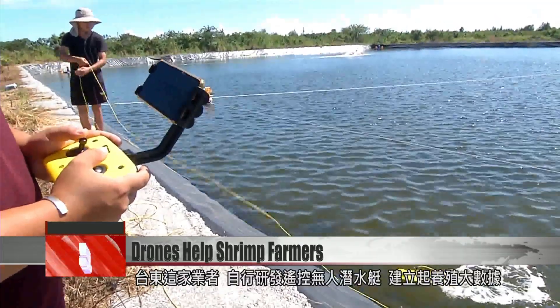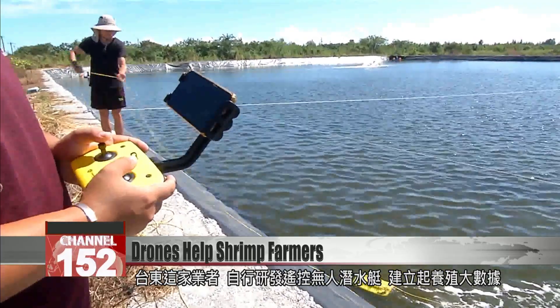It used to be all done by humans or by the human eye — we couldn't actually manage it scientifically. But with this underwater drone, we can monitor and record the quality of the water, our shrimps, and their physical condition. This Taitung innovator developed the underwater drone to start collecting big data on shrimp cultivation.